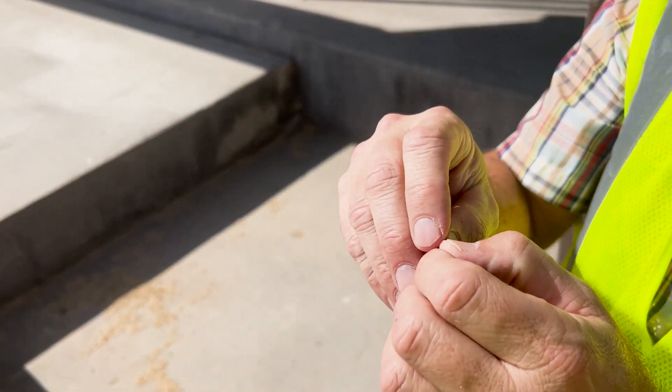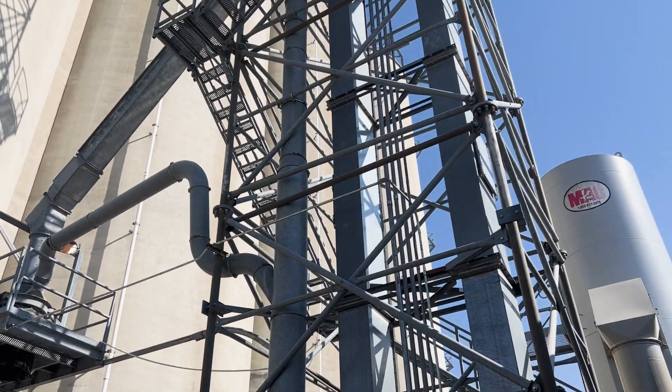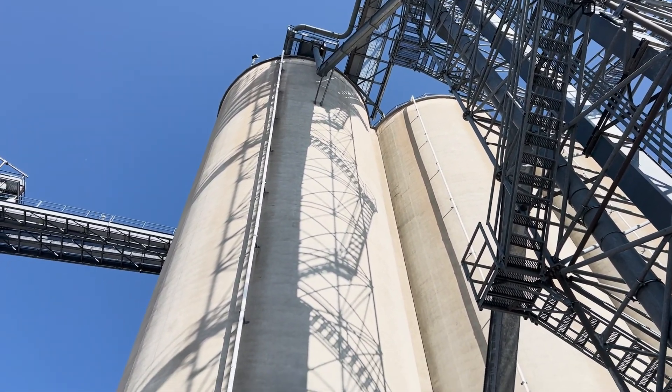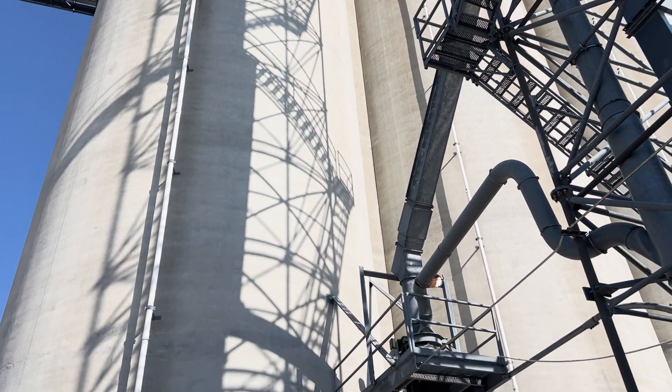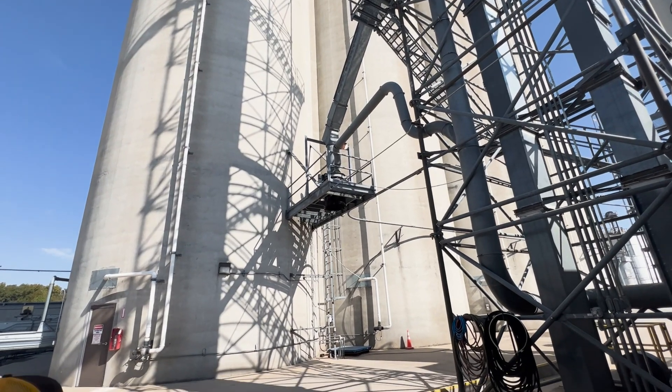The drag chains move the rice to a bucket elevator, which raises it high into the air. Valves can be set to direct which silo the grain gets stored in. We took a more conventional elevator to the top so I could get a look at the view.